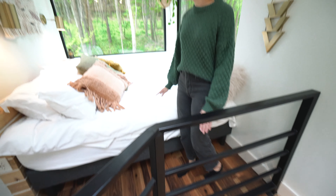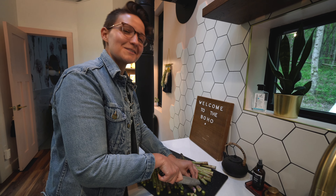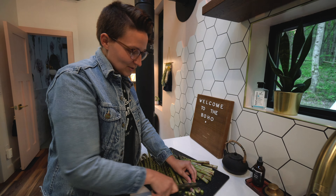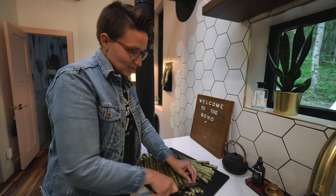We're gonna grill up some salmon, asparagus, and potatoes. There are plenty of restaurants around this area — we checked them out online — but this place is so beautiful I just want to soak up all the time we have here. There's a grill outside by the hot tub, which we didn't talk about yet but we're definitely going to be using tonight. So we figured, stop at the grocery store, get some food, and just cook here.